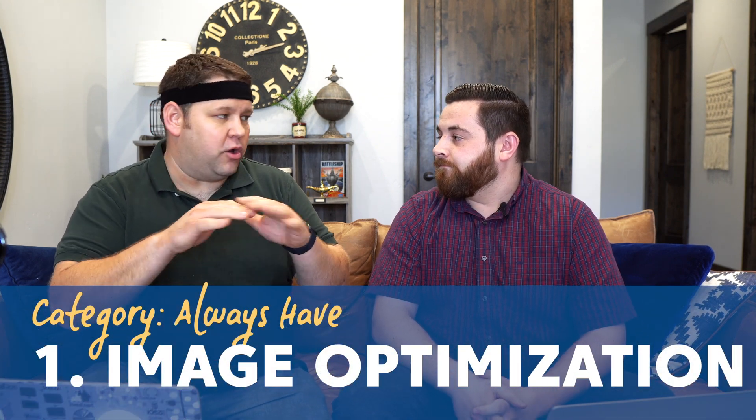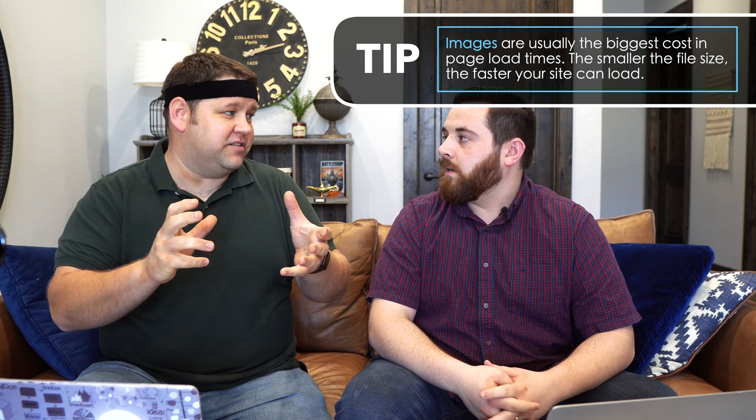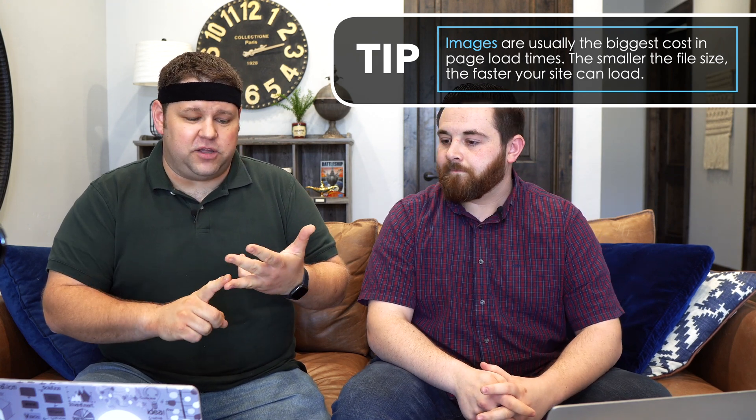In today's world, you pretty much always need image optimization. Page load speed has become really, really important, and probably the biggest thing slowing down your website is the images on your site. You don't want massive image files, so you'll want an image optimization plugin that can reduce both the file size and the physical size of the image. When you get stock photos or even photos from your cell phone, it's like 4,000 pixels wide — wider than the screen — so it's unnecessary.